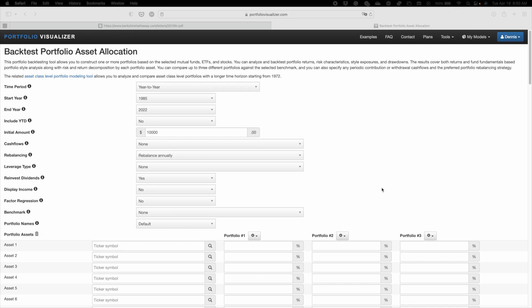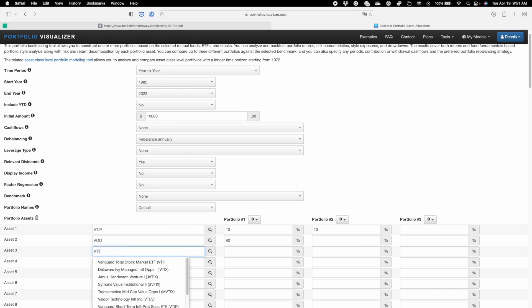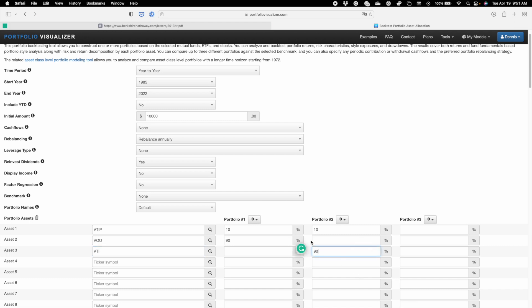Let's do a quick backtest of the Warren Buffett portfolio using Portfolio Visualizer. We'll use the defaults of $10,000 invested. Portfolio one: VTIP at 10% and VOO (the Vanguard S&P 500 ETF) at 90%. Portfolio two: VTIP at 10% and VTI (the Total Stock Market ETF) at 90%. I'll add portfolio three as the S&P 500 straight up, without any treasury securities.